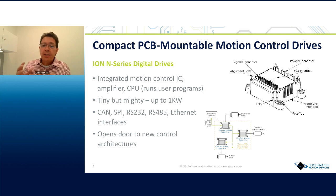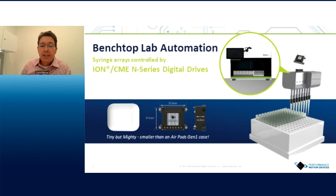With regard to typical applications — and especially the topic of miniaturization — benchtop lab automation is a big market for us. I'm showing an example of a pipetting machine where there are eight pipettes, each one controlled by an ION drive. The fact that there's a lot of power in these devices but they're very small means they lend themselves well to benchtop lab automation. To give you a sense of the size, it's smaller than an AirPods case.